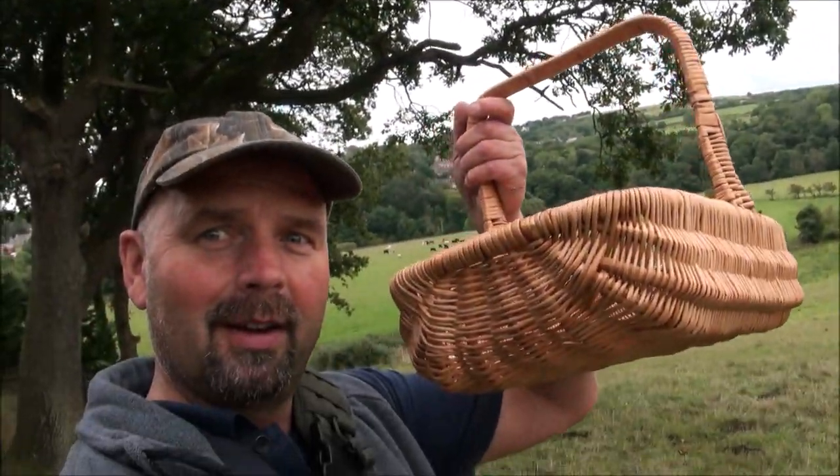Alrighty, hello there. Welcome back. Just stepping over the gate into the field behind my property on a bit of a fungus hunt. Got my new basket. Going to be heading off up the side of the river, into the fields, into the woods, up and down the valleys, looking for edible fungus.